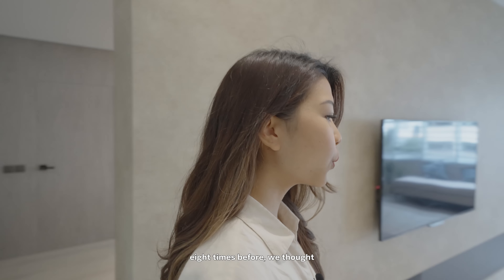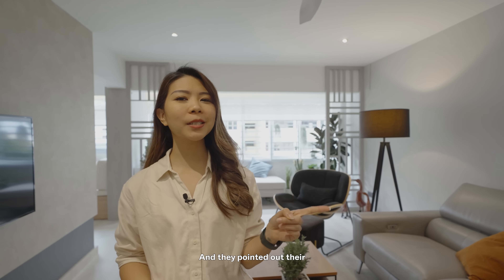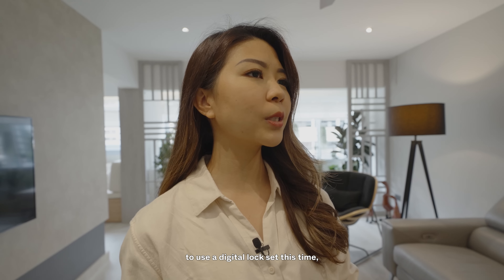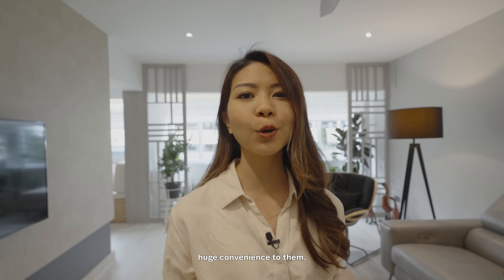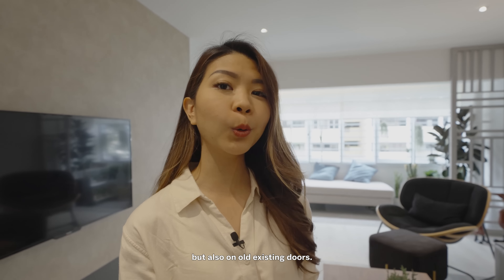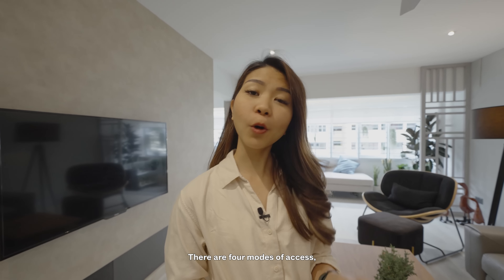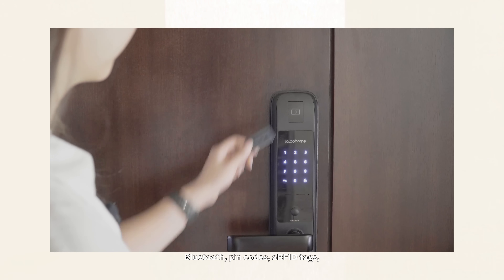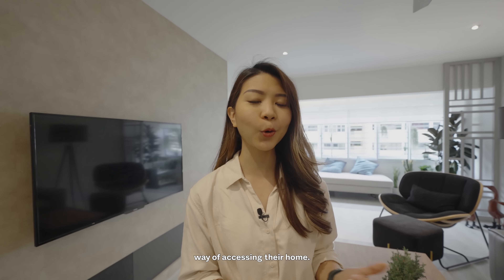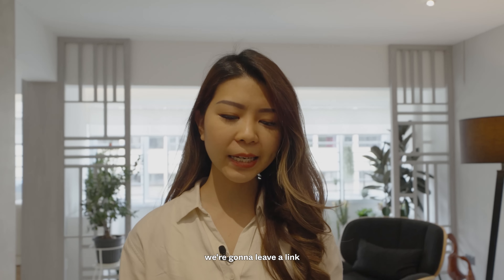Since the homeowners have moved eight times before, we asked them what is one thing they implemented in this home that they didn't do in previous homes. They pointed out their main door digital lock set. Previously they'd always used traditional manual locks, but their designer recommended a digital lock set this time, and it's brought about huge convenience. The one they have is the Mortise II from Igloo Home. It can be installed on both brand new and old existing doors, and in this case installation and setup took under an hour. There are four modes of access: Bluetooth, PIN codes, RFID tags and physical keys — something the homeowners really appreciate as each of them has their own preferred way of accessing their home. We'll leave a link in the description box below.